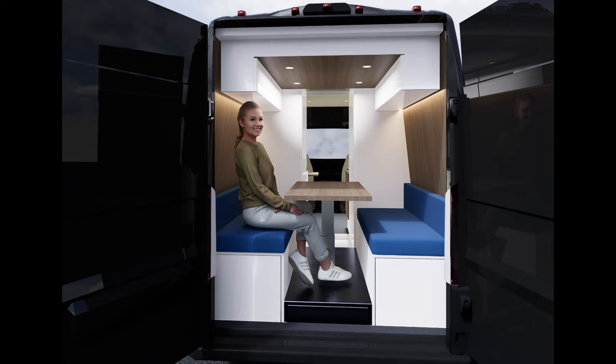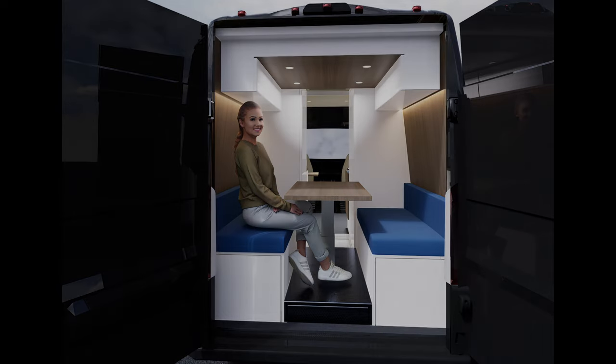Welcome back to the channel. In this video, we are featuring another new van design.